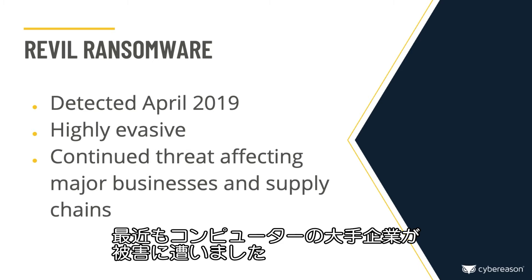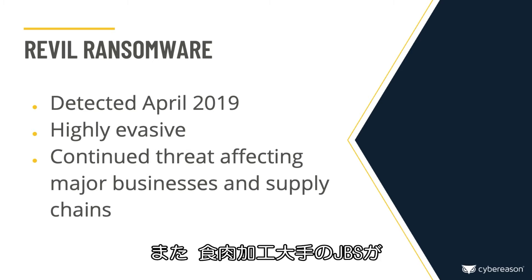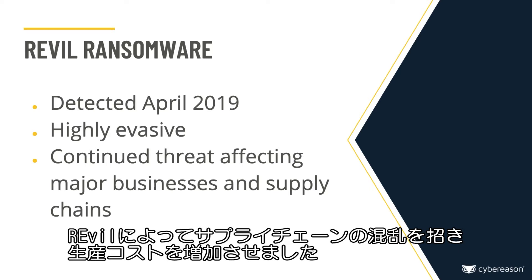Revel attacks continue today, involving computer giants and most recently the meatpacking giant JBS, threatening to create supply chain disruptions and an increased cost of goods.